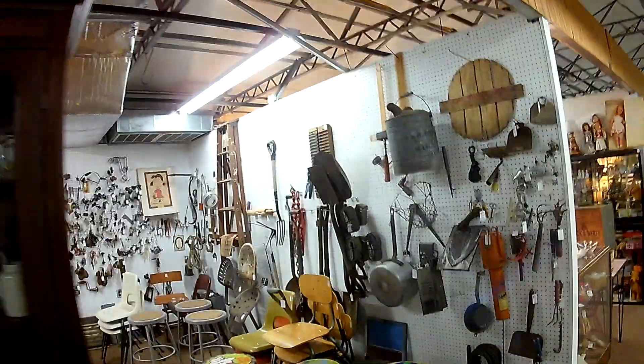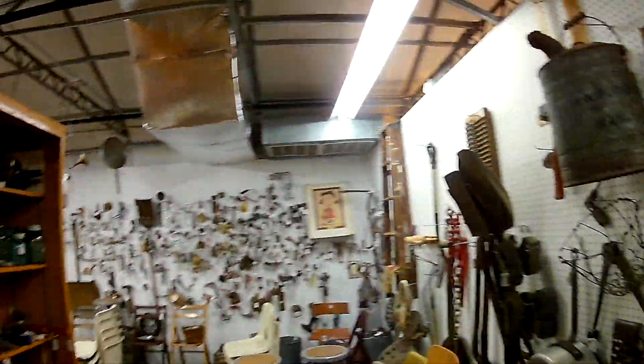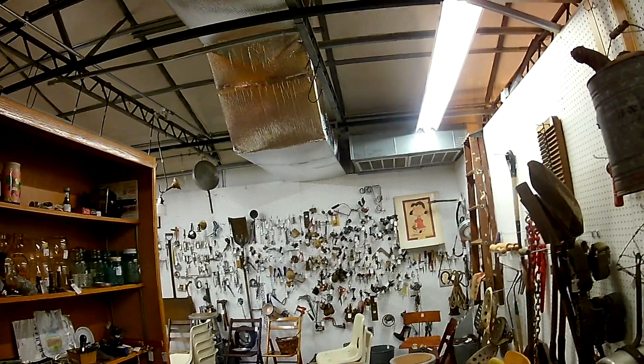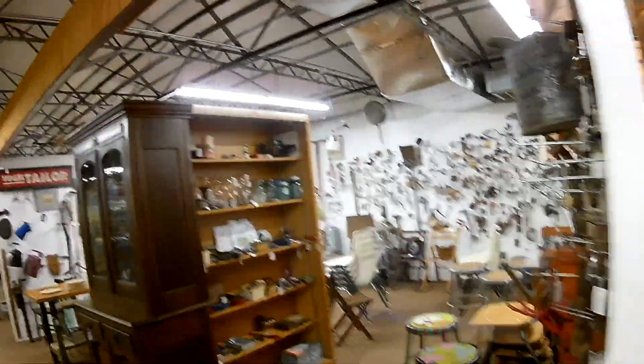That's an Elvis Presley item. Some more Charlie Brown back here. And there are the fiberglass chairs — institutional style.